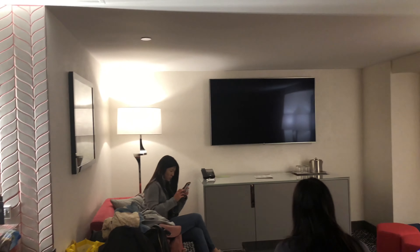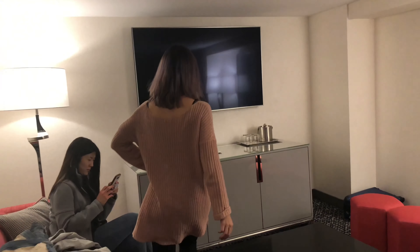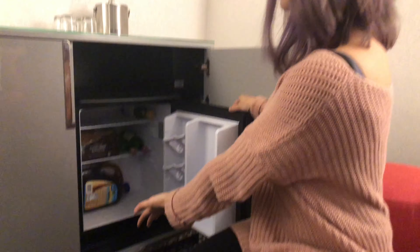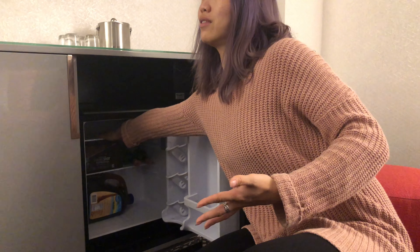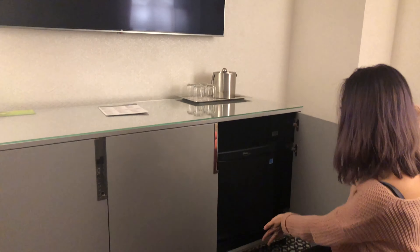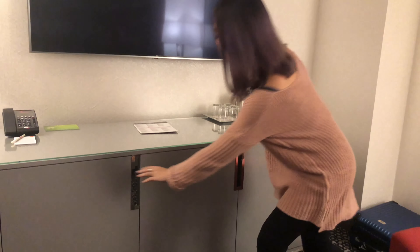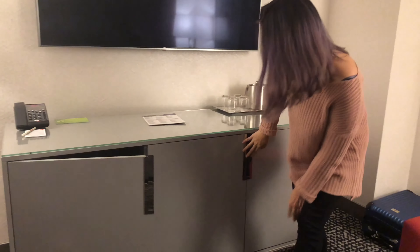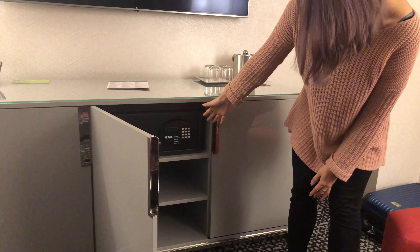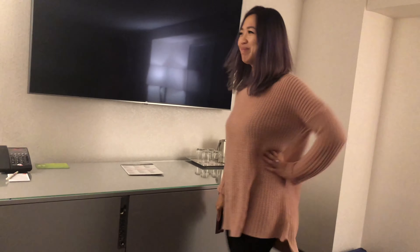We have refrigerators — the actual refrigerator that doesn't have all the little mini bar stuff in it. It's actually empty for you to use. It is cold. And we have a lot of other storage in here, and the safe — not a safe deposit box, a safe.